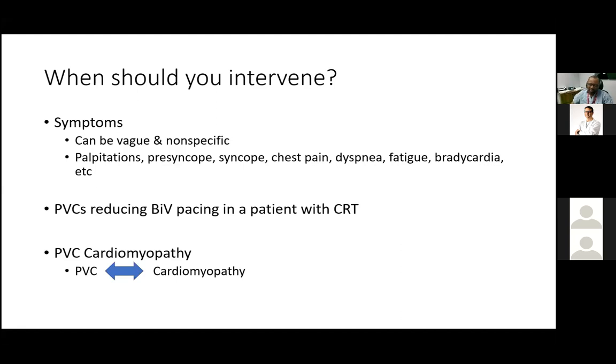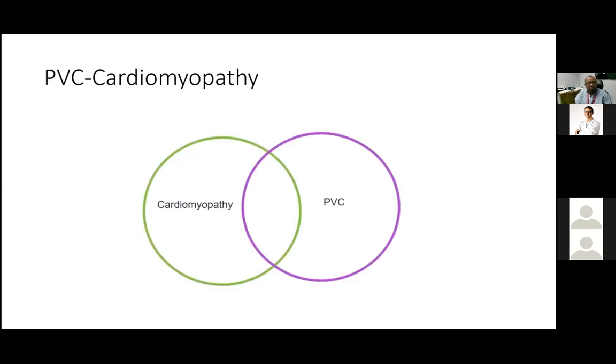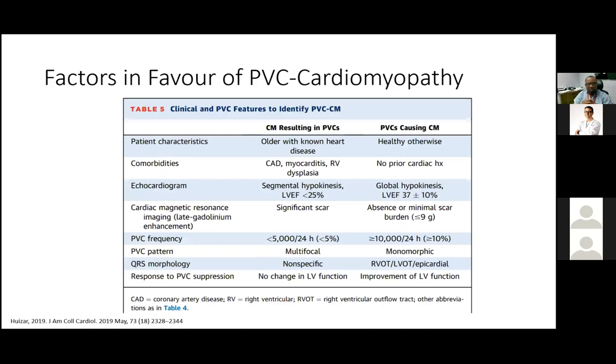Some patients have cardiomyopathy and PVCs that are unrelated to each other. When we talk about PVC cardiomyopathy, we mean the specific group who are developing cardiomyopathy because of their PVCs — and when you eliminate the PVCs, the cardiomyopathy usually responds. That is a smaller, distinct group.